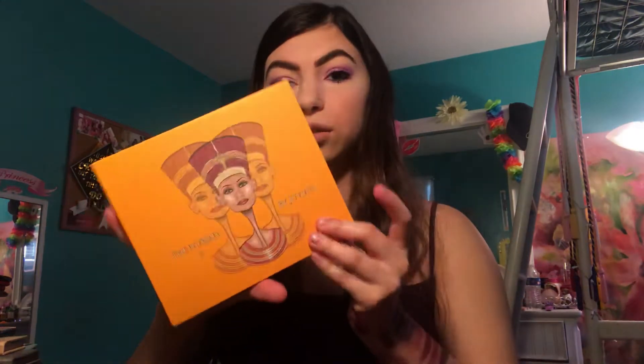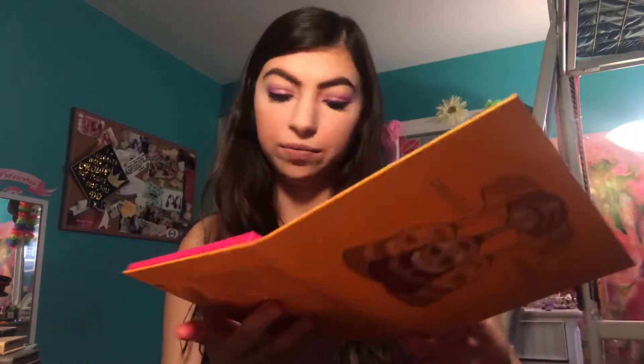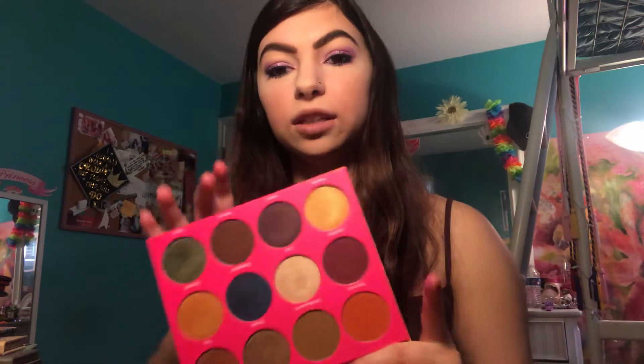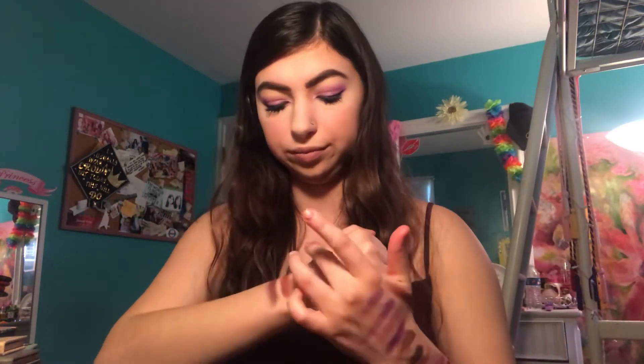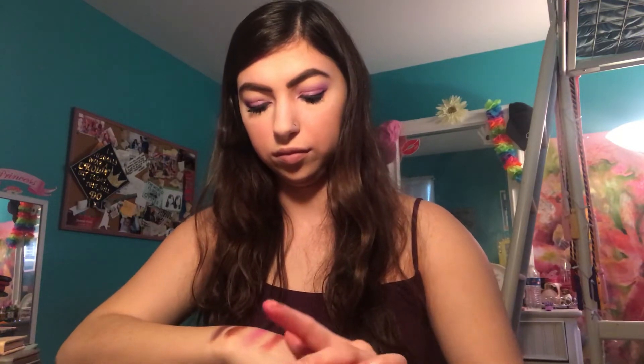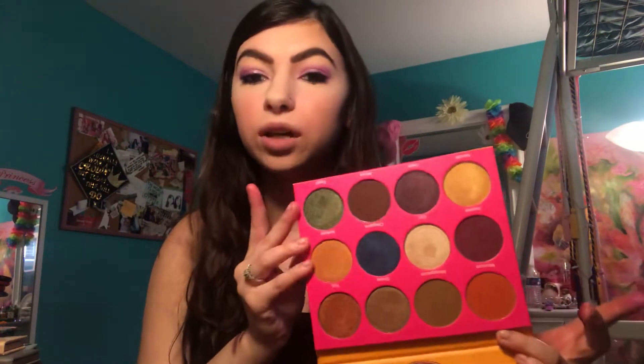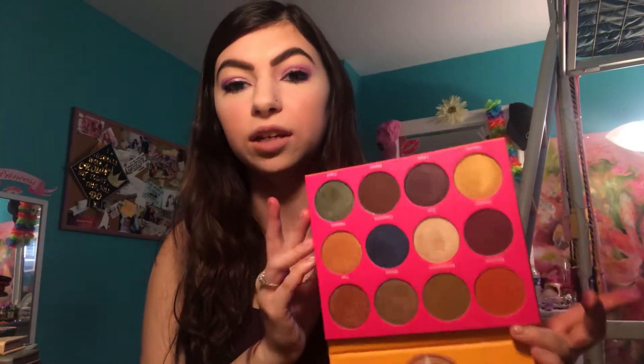I've got the Nubian 2 here from Juvia's Place and I think I'm just going to swatch Jezebel. It's like a deep plummy purple. Reminds me of a few other ones in my collection, but very pretty. It reminds me of Sleeper from Colourpop, but it's very similar. I don't know — it's so unique and cool in this specific color scheme.